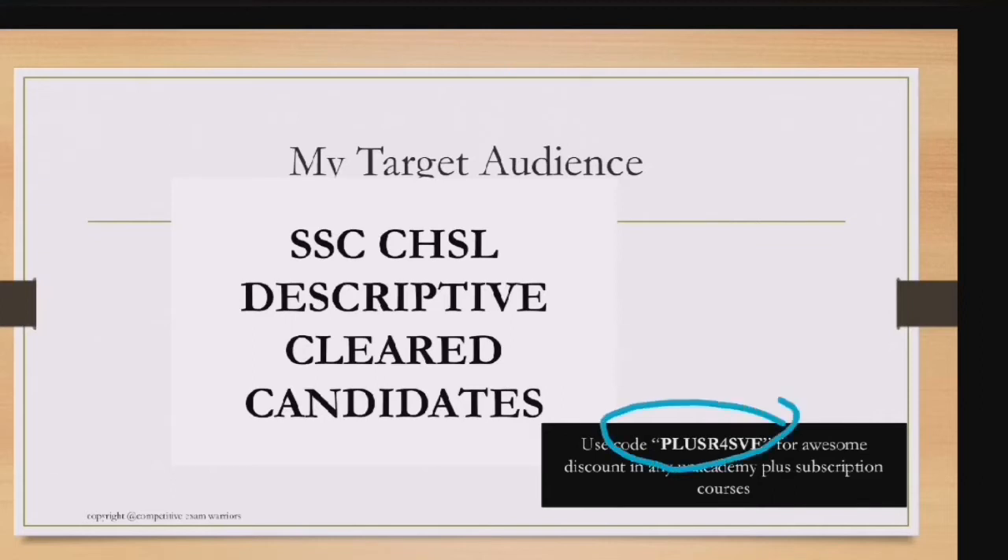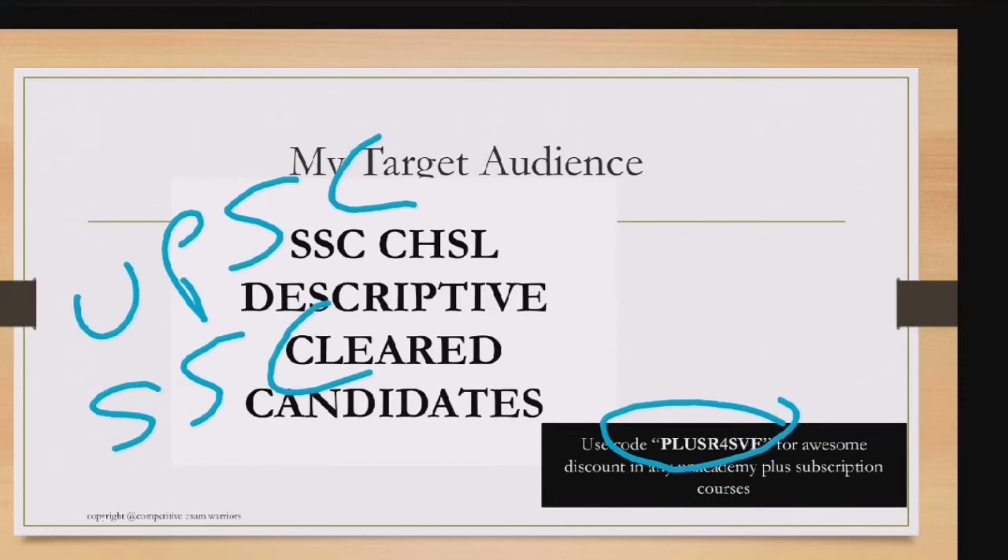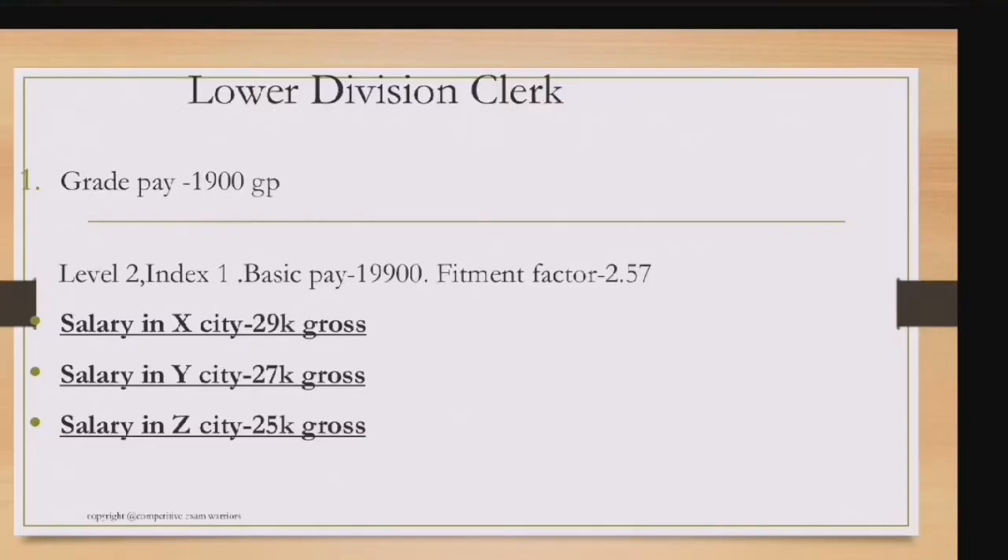Regarding the Unacademy plus option: during lockdown you can't attend offline classes, so online learning is ideal. You can ask doubts directly from educators and get assigned mock tests weekly or monthly. Use code 'PLUS R4SV' to get a flat 10% off on any Unacademy classroom courses — UPSC, SSC, Banking, Railways — and using Unacademy learning credits gives another flat 10% off.